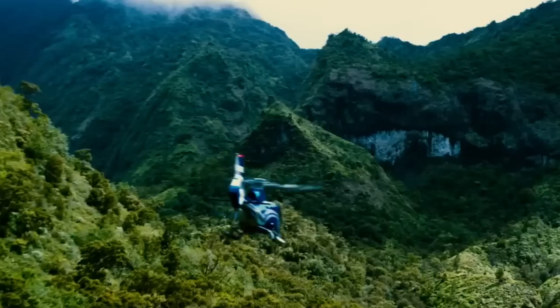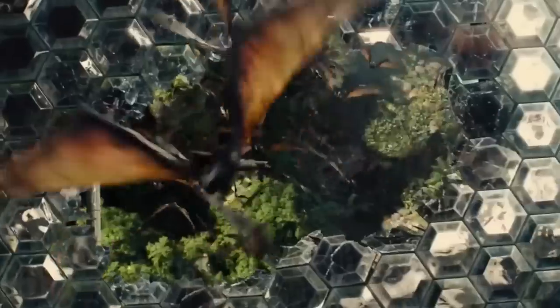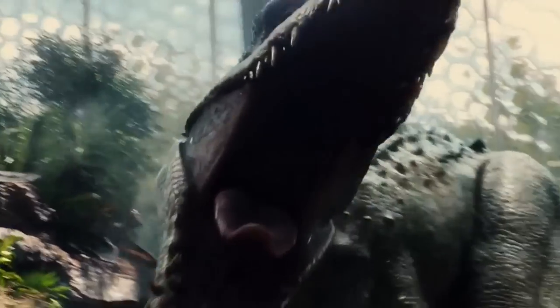I do find that a bit strange in a way, because although these are fearsome theropods, I wonder why they have taken four very similar ones. And when I look at the Indominus Rex, I do see elements of a Velociraptor, so I'm guessing that that's been thrown in too.